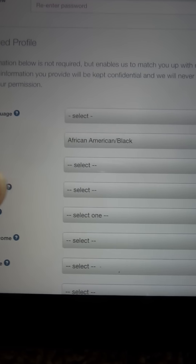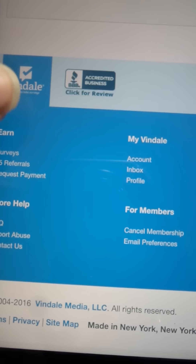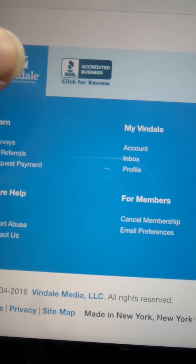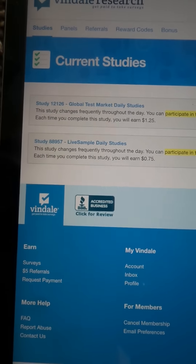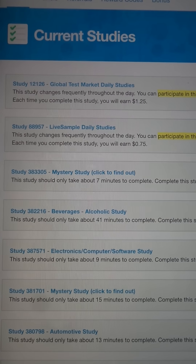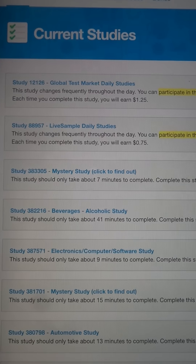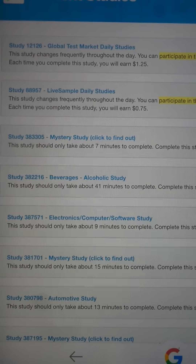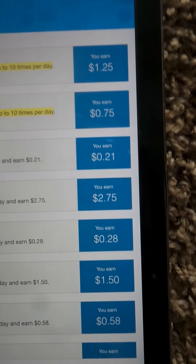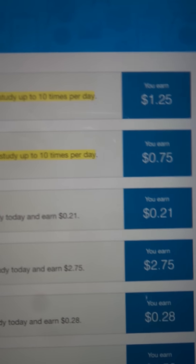Once you're done with that, go ahead and click Survey — you can find it at the bottom, and a bunch of studies should pop up. They have simple stuff: Global Test Market, Live Samples, Mystery Beverages, Software, Computer — a bunch of stuff for you to make money. Some of the payouts they're giving you are $1.75, and you can actually do that 10 times a day.